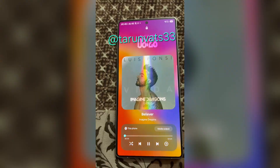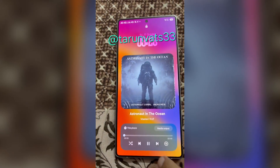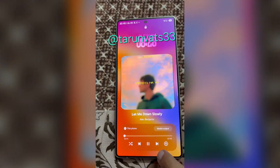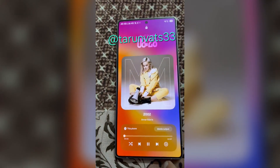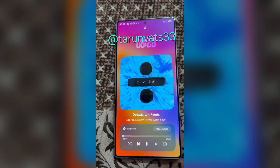The Now Bar on the lock screen will still let you control playback without unlocking your phone, with quick access to play, pause, and skip buttons. Tapping it opens a full-screen music interface with large album art and more detailed controls, now enhanced with that sleek sliding transition.